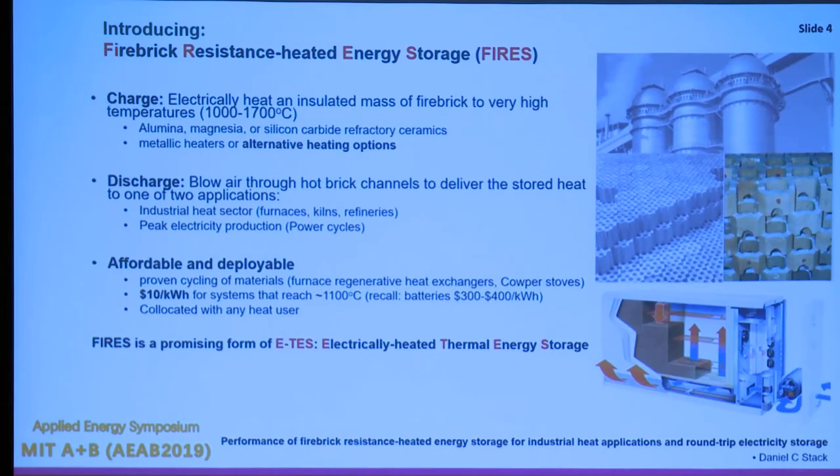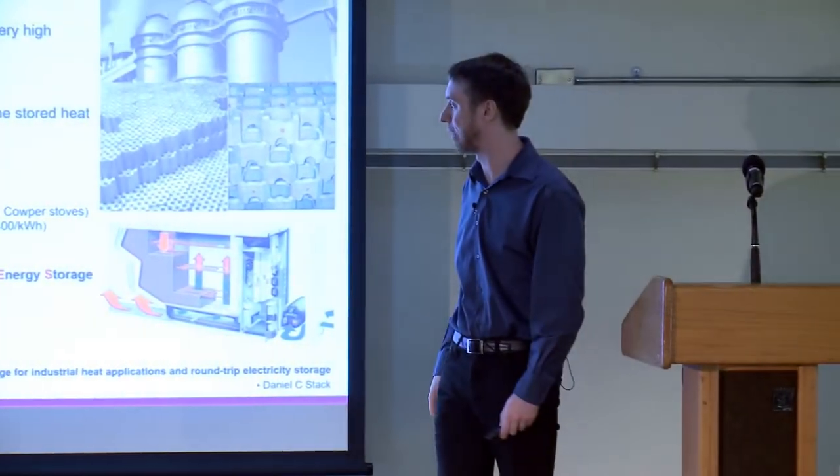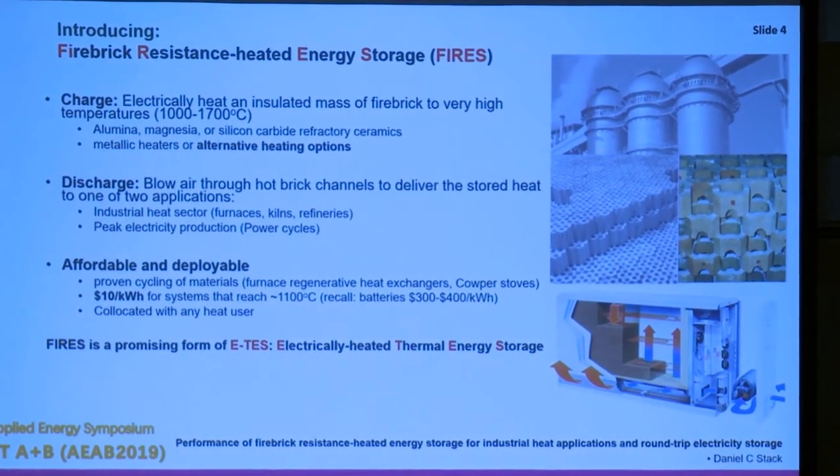Our concept is Firebrick Resistance Heated Energy Storage, or FIRES. It is a heat storage concept where you charge a massive firebrick with electricity, heating it to very high temperatures — anywhere from 700 to 1200 degrees Celsius. You use commercially available bricks already commonplace in industry: alumina, magnesia, or silicon carbide refractories. You can use metallic heaters or alternative heating options, and we have large brick masses today used to recover heat from the off-gas of industrial processes.